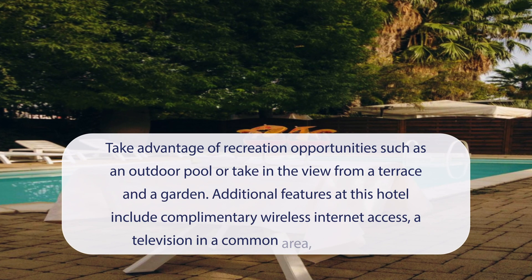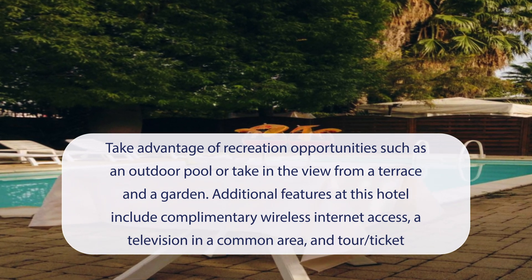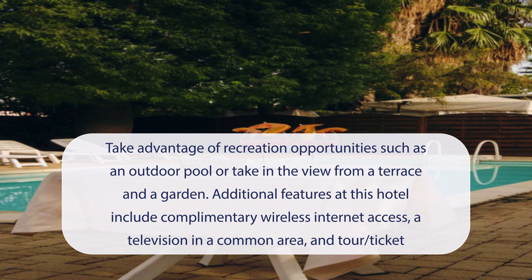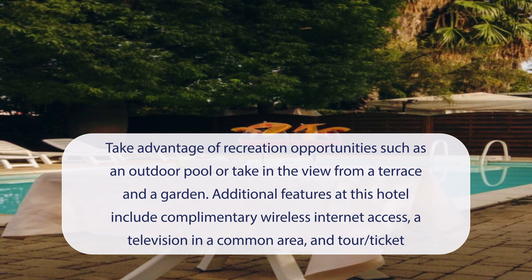At Hotel Giardino d'Europa, you can take advantage of recreation opportunities such as an outdoor pool, or take in the view from a terrace and a garden. Additional features at this hotel include complimentary wireless internet access, a television in a common area, and tour ticket assistance.